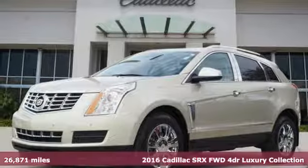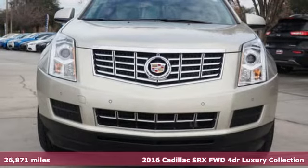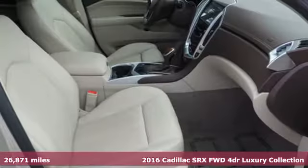It's a certified 2016 Cadillac SRX. For over 100 years, Cadillac has dared to drive the world forward.